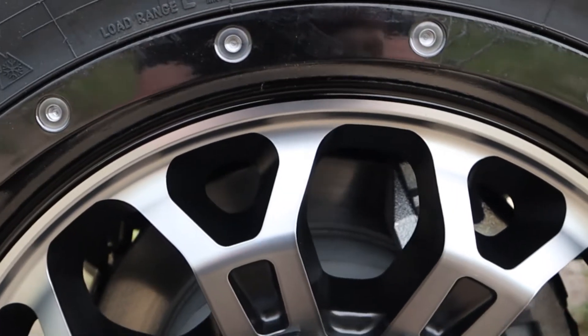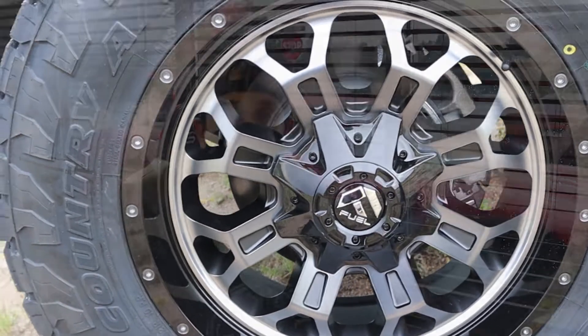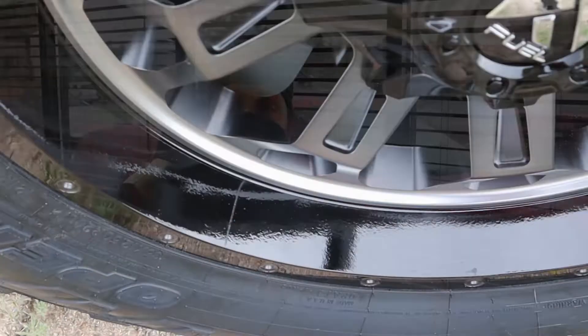The wheels are a 20 by 9. They are the Fuel Crush with a positive one offset. They have this gray gloss and black colorway. We didn't want to add any chrome or any silver to the look of this truck, so we went with these wheels.